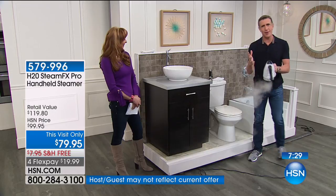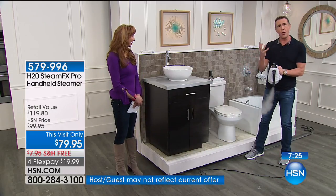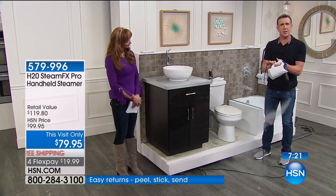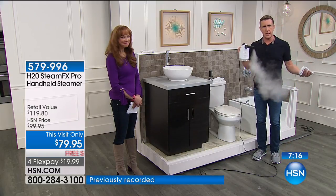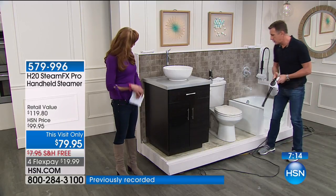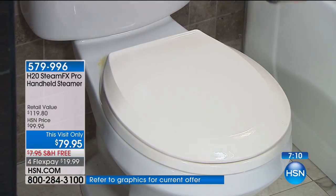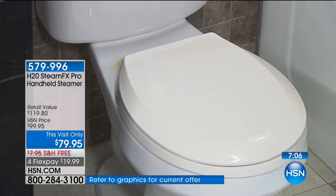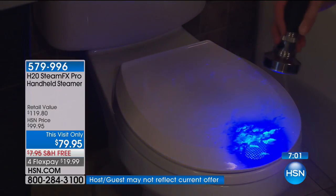I love cleaning toilets with steam. Normally you're down on your hands and knees using toxic chemicals with a sturdy stinky rag. All you need is this. The toilet looks clean, right? I've got a black light here — I'm going to turn it on. They lowered the lights. That is disgusting. You can see the germs right there.